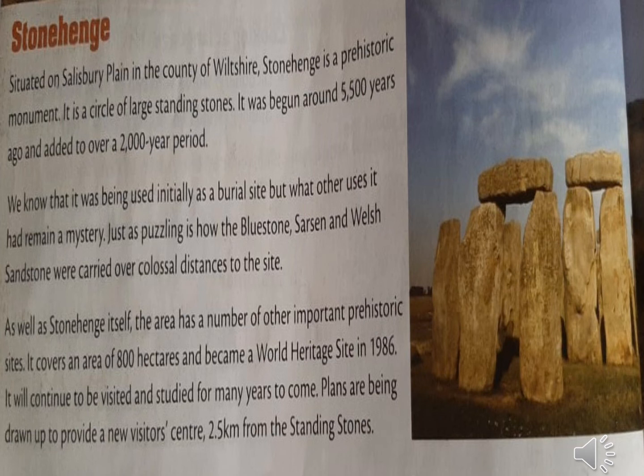Stonehenge. This site is located on Salisbury Plain. It's a prehistoric monument. The shape of this site is a circle of large standing stones. Look at the picture. It was used as a burial site, but other uses it had remained a mystery — it is unknown. The stones are very big and heavy and would be difficult to move even with modern equipment, yet these stones were carried over colossal distances to the site.